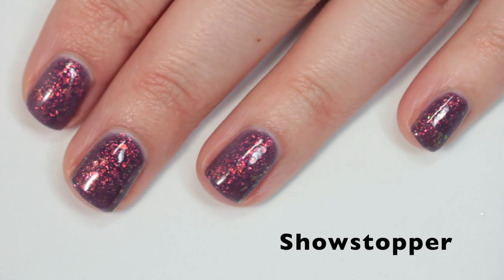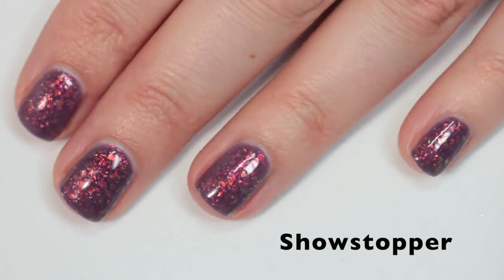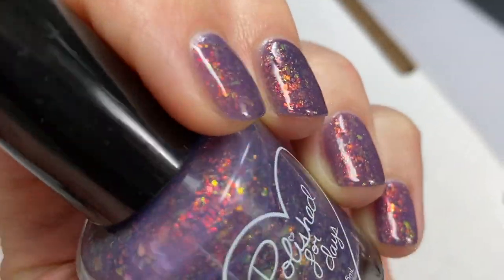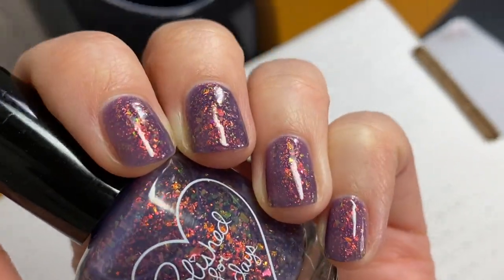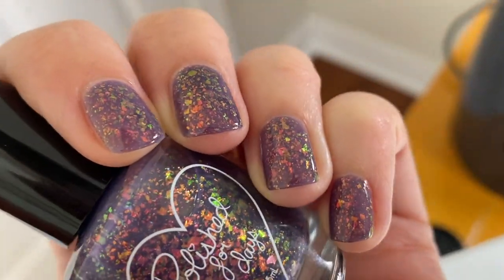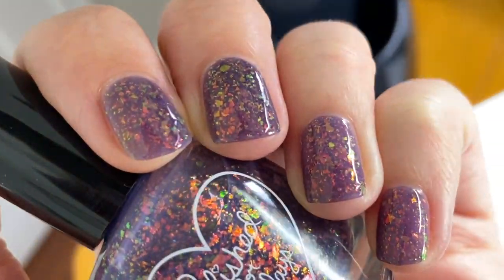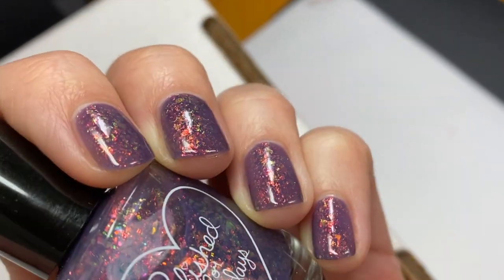The great thing about Polished for Days is that all their polishes smooth out really nicely with top coat. I'm showing it off in different lighting because what's the point of a video if you're not going to see it in all the different lighting options?